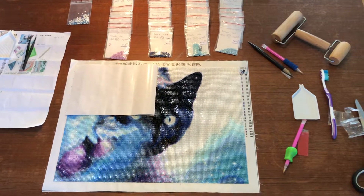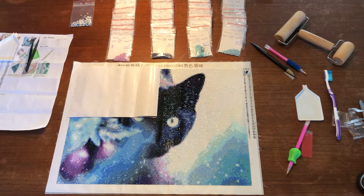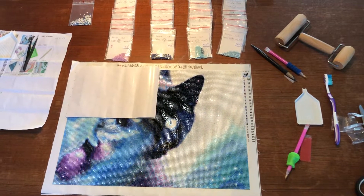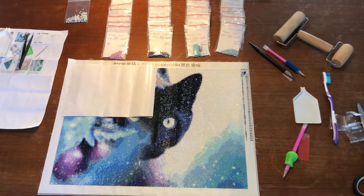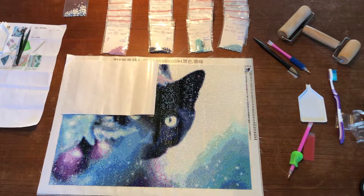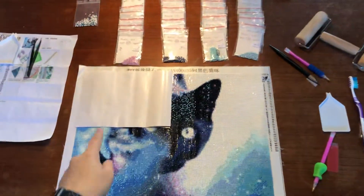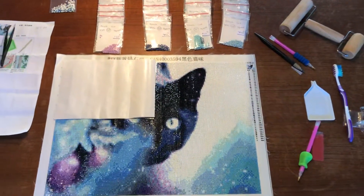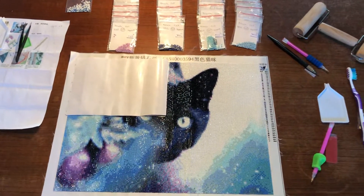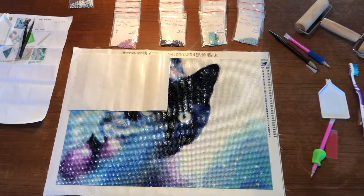Hey, it's Lisa here with update 3 of my black cat who is for a gift. So as you can see, I have come so far now. I'm almost done with it — I'm only missing this part over here. So it really looks very, very pretty and the colors and the details look good.